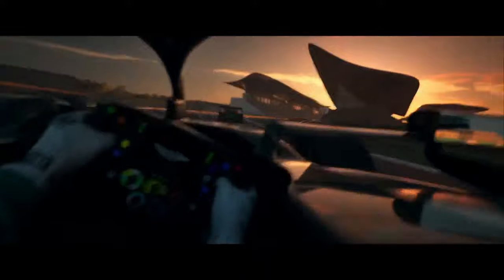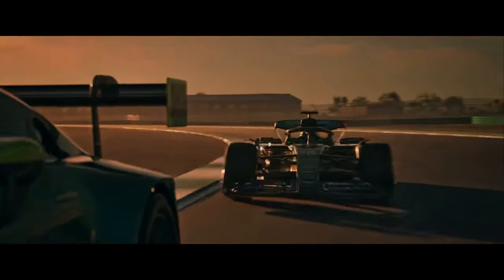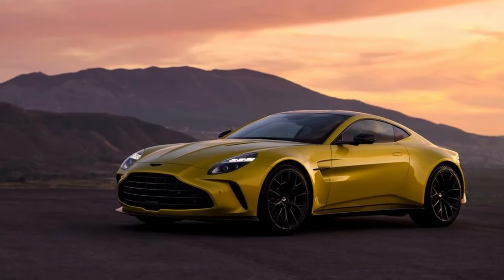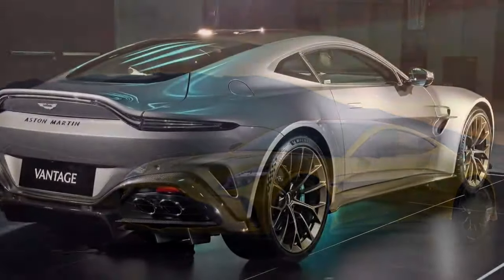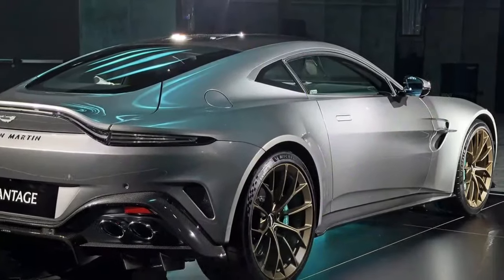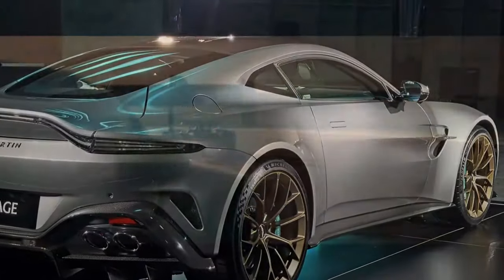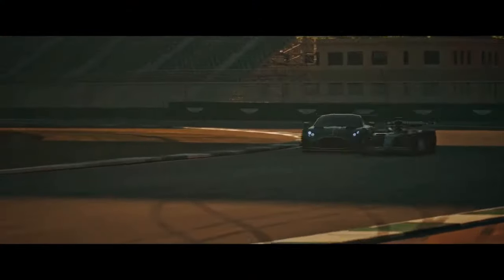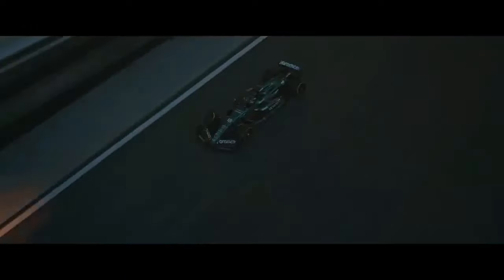Still, this is a car that grows on you. I'll stop short of saying it's a 911 Turbo killer since its personality is so different. Yet it's this very personality that makes it appealing — a 911 Turbo simply isn't this much fun. If we handed out awards for the most improved cars, surely the new Vantage would be a shoe-in. It nullifies the disappointment of the last car and helps restore Aston Martin to a place of true desirability.